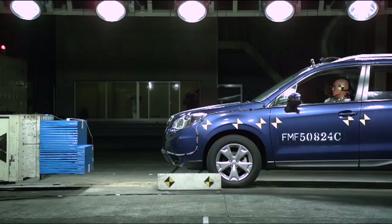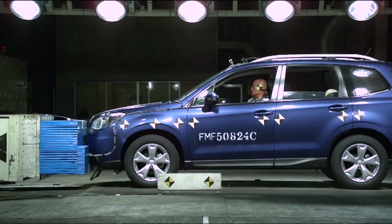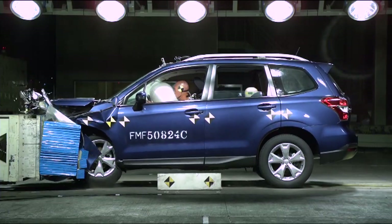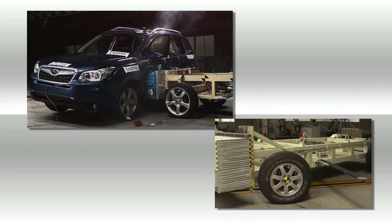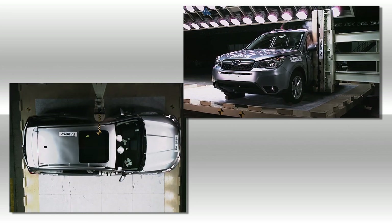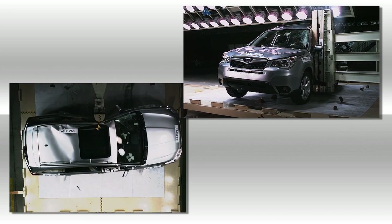No matter what efforts are made to keep accidents from happening, the possibility of one occurring cannot be reduced to zero. Subaru has worked hard to develop technology to effectively absorb an impact from any direction and keep damage to a minimum, to keep passengers and pedestrians safe in case of an accident.